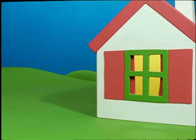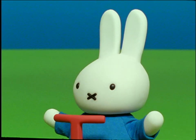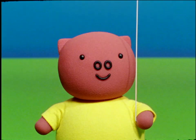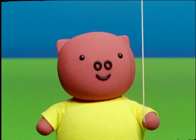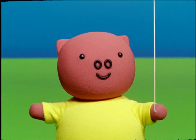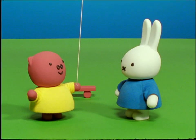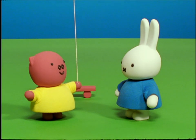Miffy climbed onto her scooter and rode as fast as she could to Poppy Pig's house. Good morning, Grunty. Where did you get that beautiful kite? I would like to have one too. It would be such fun. Boris Bear made it for me as a birthday present. Boris is so clever. He can make almost anything. Would you like to hold the string, Miffy, so you can see what fun it is to make the kite fly?